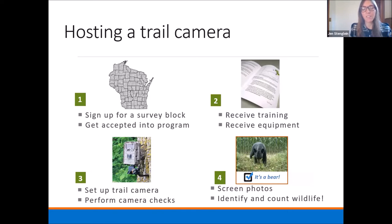Volunteers sign up for a survey block, get accepted into the program, receive training and equipment, then set up their trail camera and perform camera checks. They screen photos, mostly to make sure they're marking and removing pictures of humans, and then they can identify and count wildlife. The equipment is provided by the Wisconsin Department of Natural Resources in full, so there's no cost to the volunteer for participating in this project.